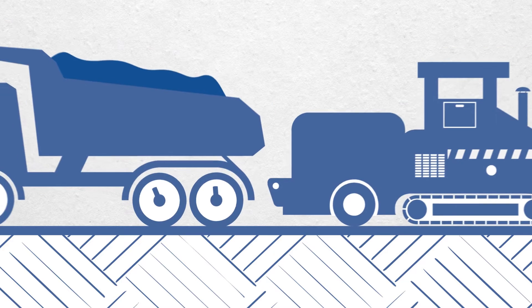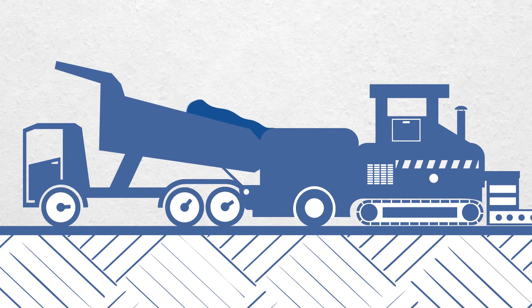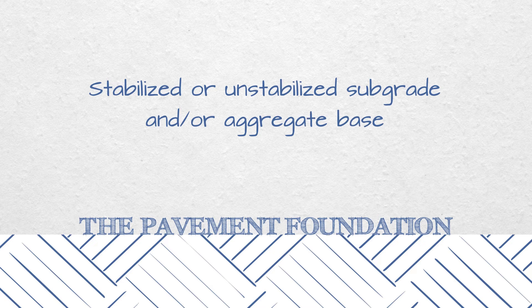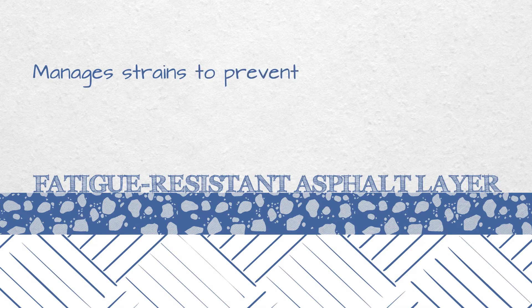Long life perpetual pavements are designed with optimized layers to create a structure that will last indefinitely. The pavement rests on a foundation of stabilized or unstabilized subgrade and or aggregate base. Next, a flexible fatigue resistant asphalt layer manages strains to prevent bottom-up cracking.